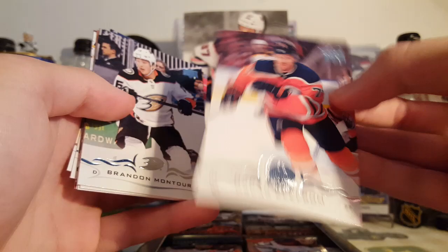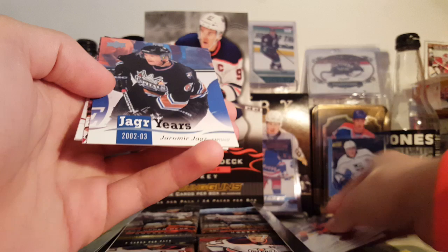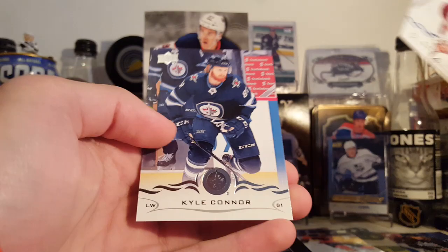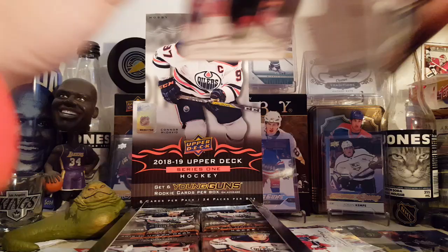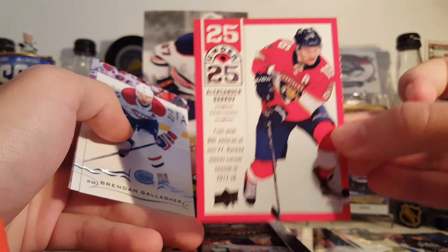First card is an Oscar Klefbom base. Here's what the base cards look like — the backs are pretty nice. We have Brandon Montour, Kyle Turris, Bukestad. We have a Jaromir Jagr Years insert from 2002-03. Then Druin, Soderberg, Kyle Connor, Ekman-Larson, Jimmy Howard, Jordan Stahl, and Ron Johansson.